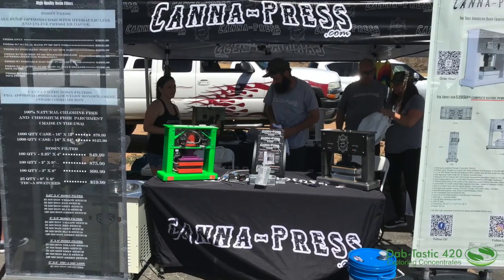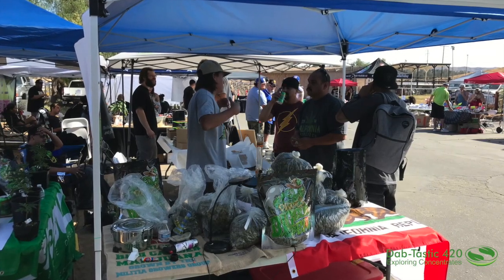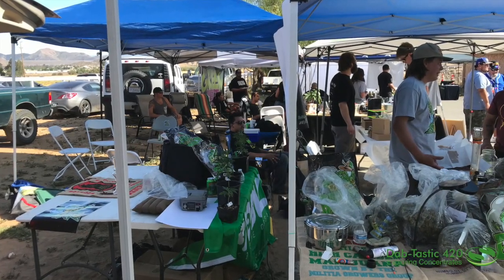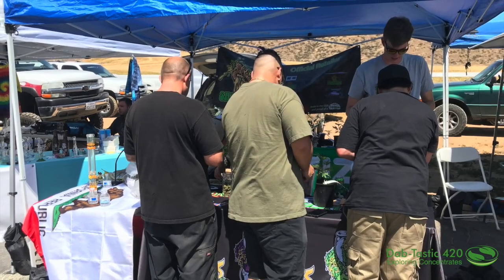These guys here at Canapress — oh my gosh, these are people to watch. This guy's just a genius. You've got bud vendors out there who are just crazy involved and just so smart. I'm wondering what kind of college degree these guys have to get this far — and I bet it's none.